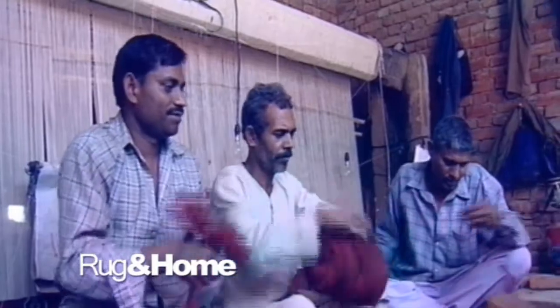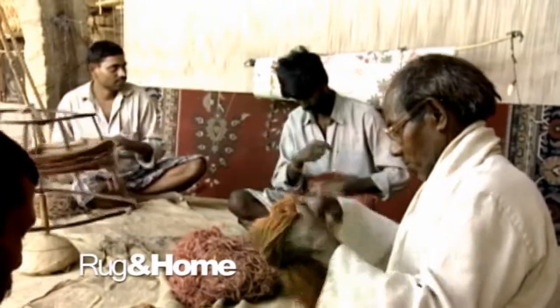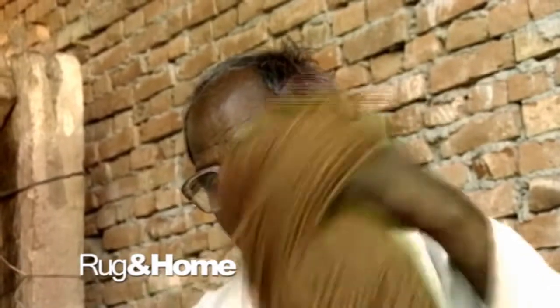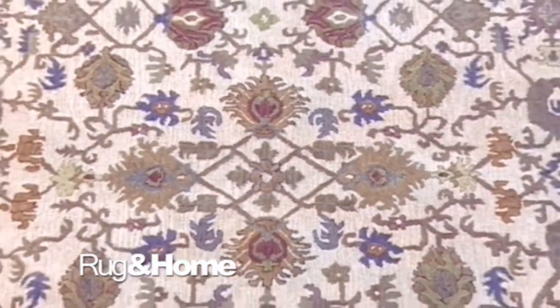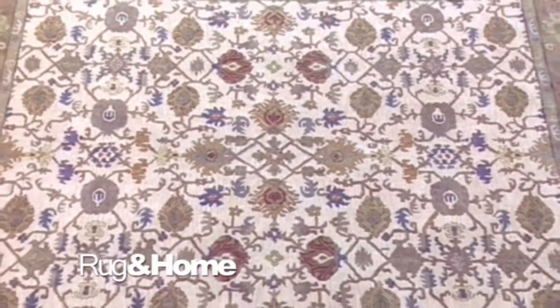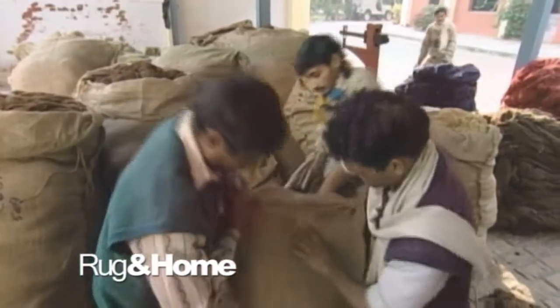Hand-spun yarn has a nubbiness, or unevenness, and that is what gives the rug a special texture and feel. The hand-spun yarn is uneven and has places that are tightly and loosely twisted. When this yarn is placed in a dye bath, the places that are loosely twisted absorb more dye than the tightly twisted areas. This gives hand-knotted rugs a unique abrash, or subtle variations of color, which is highly sought after. Hand-spun yarns are relatively rare, and therefore considered more valuable.